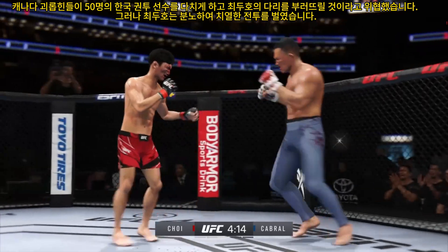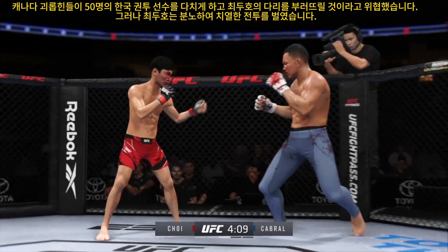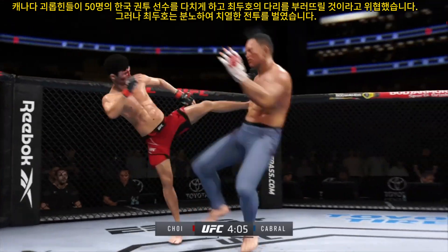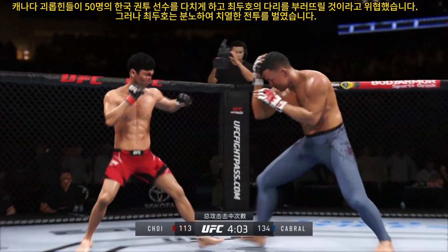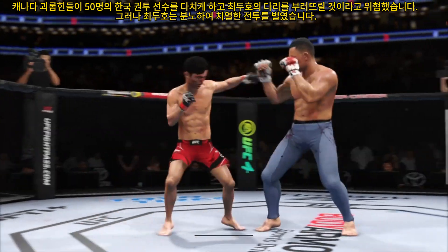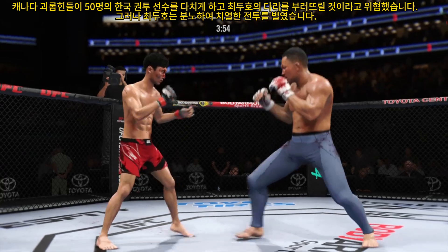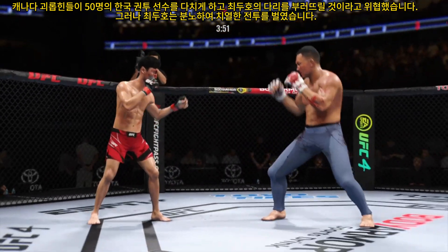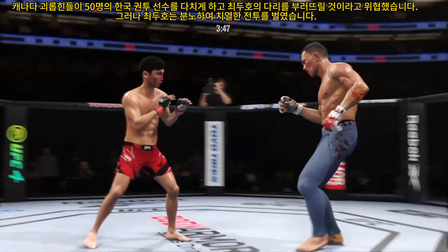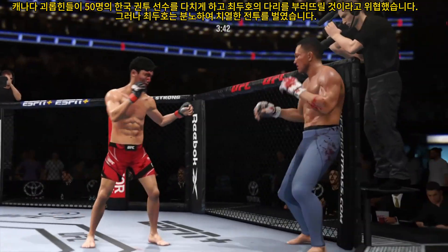He continues to mix it up, going to the head and mixing in some body shots. Right hand on point. A straight right hand just misses. Nice head kick. Joy gets caught with that punch — he'd be wise to get those hands up. What a fantastic strike to throw at the exact right moment. He deserves this moment.